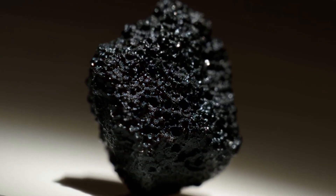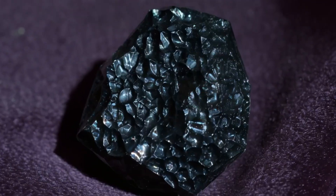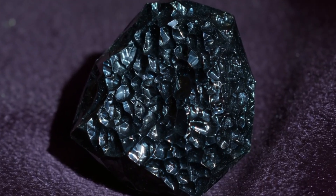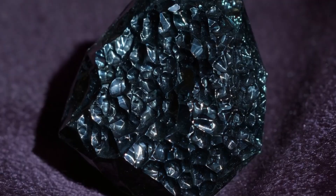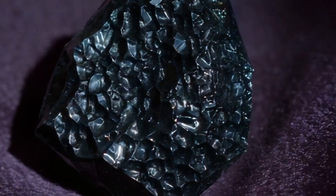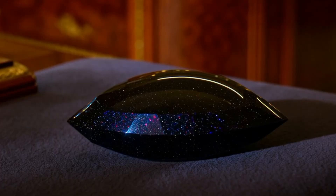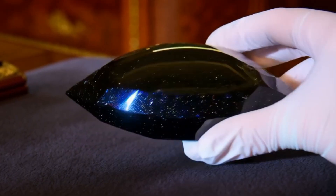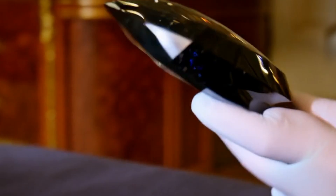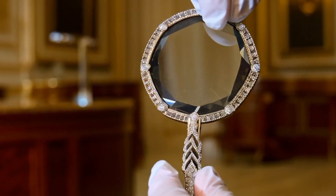Why choose a black diamond? Black diamonds are more than just gemstones. They symbolize power, mystery, and individuality. They are perfect for those who want a jewelry piece that stands out from the traditional sparkling diamonds. Conclusion: black diamonds are rare, unique, and full of mystery. Whether you're considering buying one or just fascinated by their story, they are truly one-of-a-kind gemstones. Would you choose a black diamond over a white one? Let me know your thoughts.